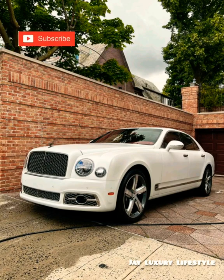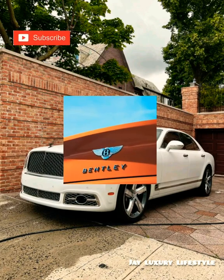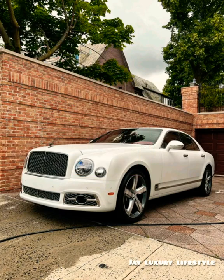Now let's talk about the Mulsanne. The Mulsanne is full-packed luxury on its own. It was manufactured by Bentley from 2010 and was named after the Mulsanne Straight of the Le Mans racing circuit, where Bentley's racing cars have won six times in the 24-hour racing format. If you're a car lover, you understand that the Mulsanne is one of the luxury cars to look out for.